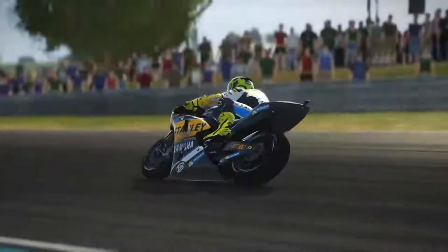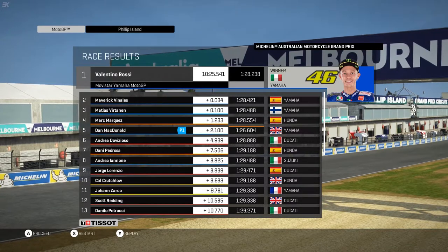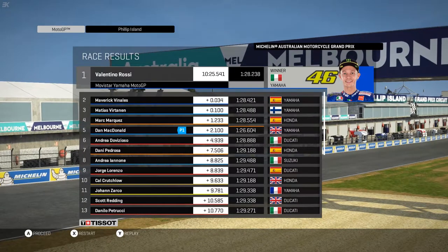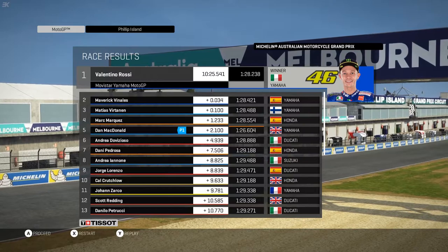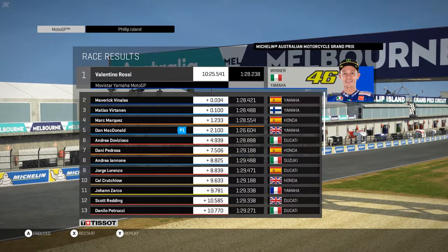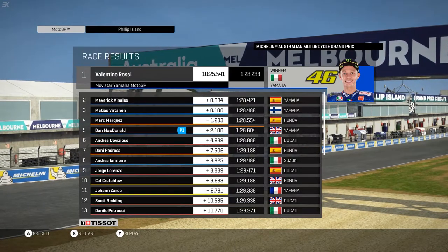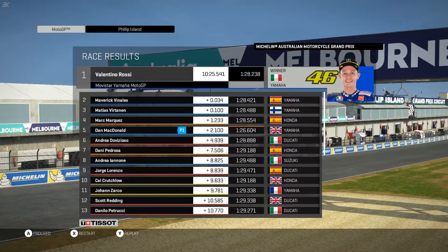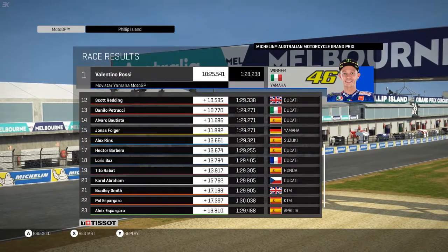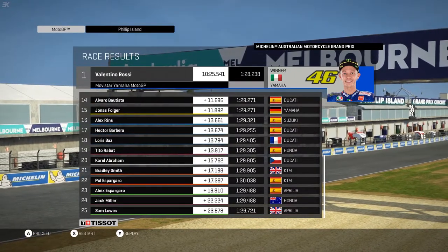What has Rossi done to Vinales? He doesn't like the young pup trying to grab the championship. McDonald did the fastest lap on his way to a good recovery ride — 2.1 seconds behind Rossi. Rossi does pip his teammate to the line. That's five points Vinales has lost — that could be vital at the end of this championship. Our teammate was just a tenth of a second behind as well in third — great ride from the Flying Finn. With Marquez 1.2 seconds back, then a 2.8 second lead over Dovi. Behind with Pedrosa seventh, Lorenzo eighth, Crutchlow ninth, Zarco tenth, Redding 11th, Petrucci 12th, Bautista 14th, and Volga grabs the final point, almost two seconds ahead of Alex Rins.